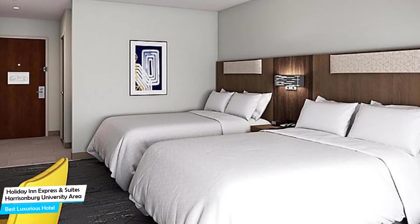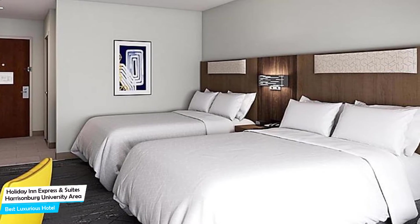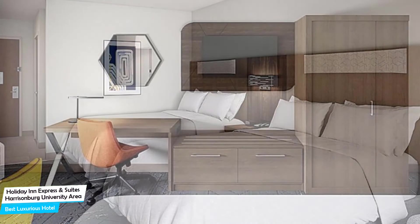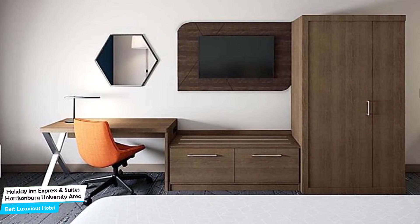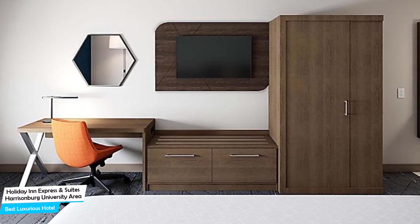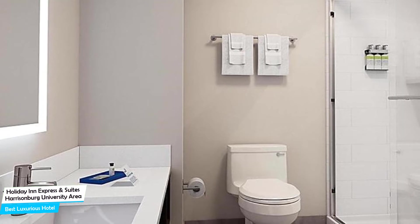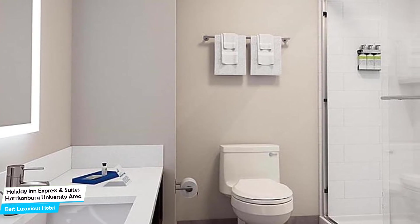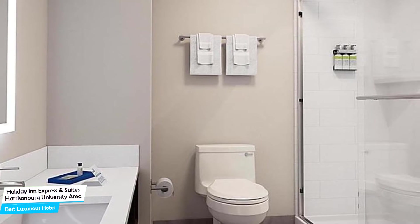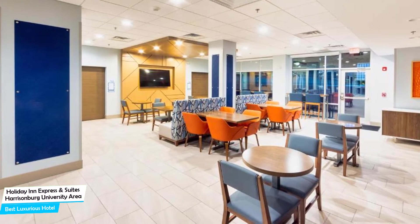Nearby attractions include Elevation Sports at 0.4 miles, Edith J. Carrier Arboretum at 0.7 miles, and Regal Harrisonburg Stadium 14 at 0.2 miles. Among other things, the hotel offers free high-speed internet, free parking, indoor pool, fitness center with gym/workout room, free breakfast, high chairs available, business center, and more. The hotel has 10 room types ranging from 28 to 279 square meters.